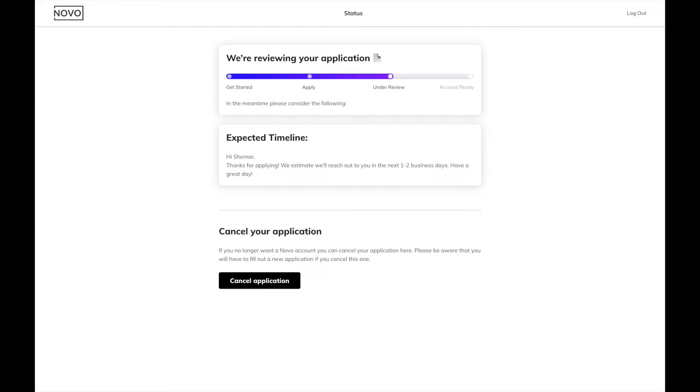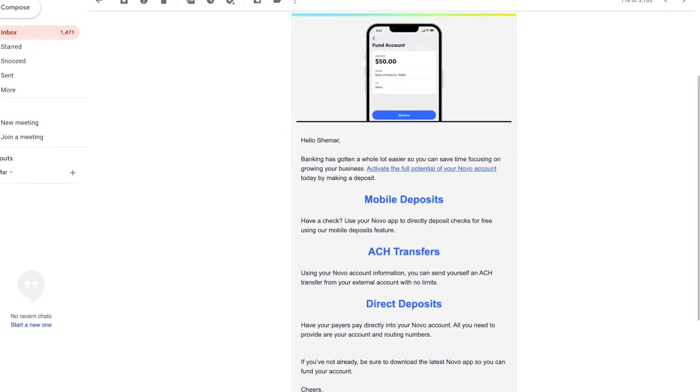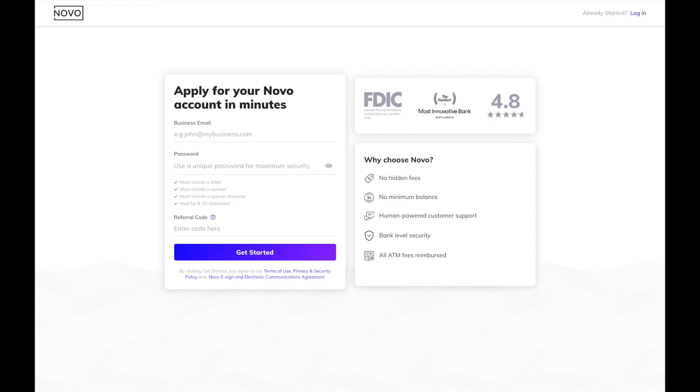When I initially applied, my account was under review and it took a little over a week for it to officially be opened — they just needed some additional information. It might go faster for you. Just make sure you fund your bank account, because if you don't deposit the required amount, you won't receive your debit card or get access to the full account features.